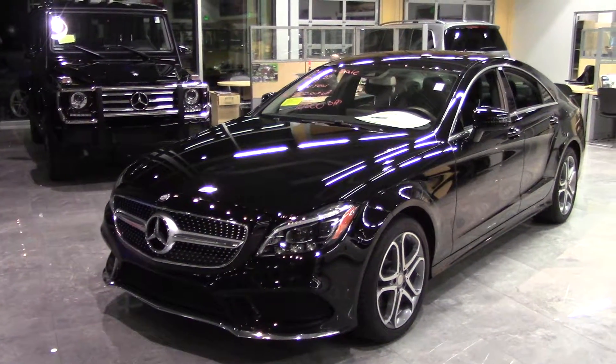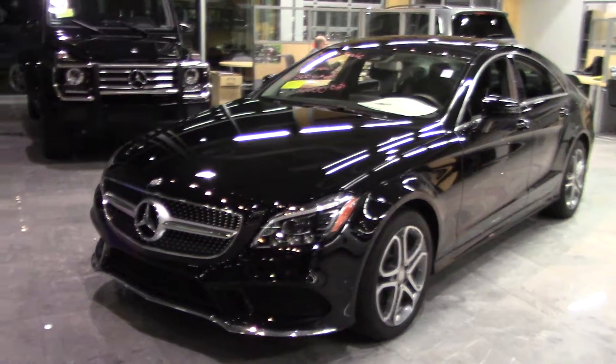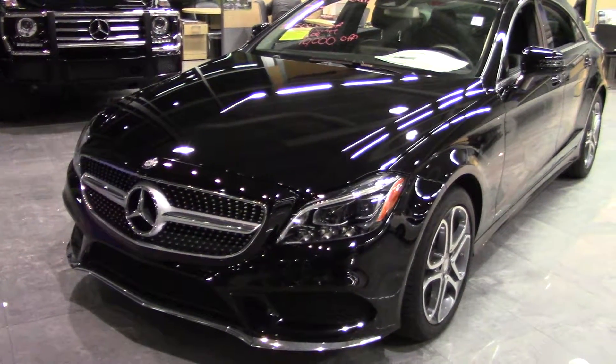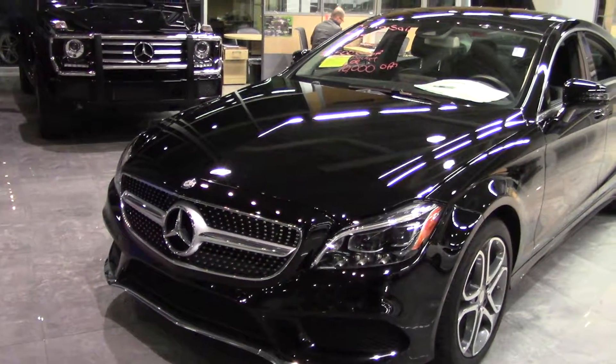Hey Mr. and Mrs. O'Connell, this is Ryan again here for Courtney, just to show you guys the video on the CLS 400. This also has the V6 AMG Sports Package.